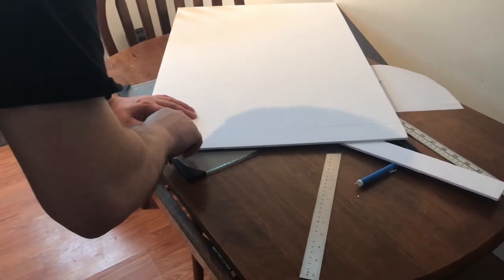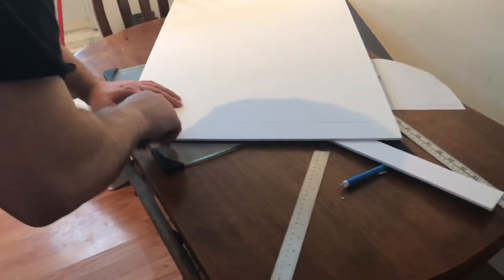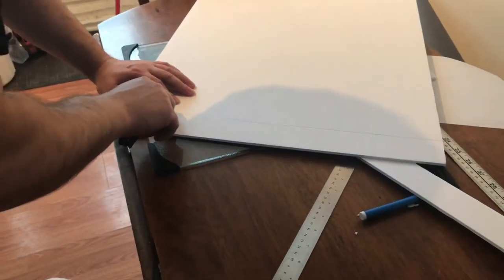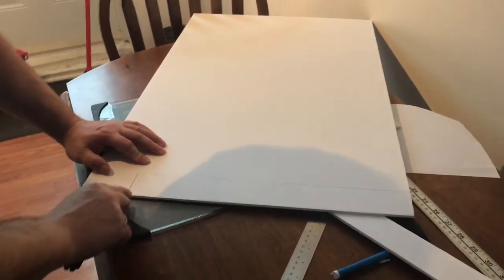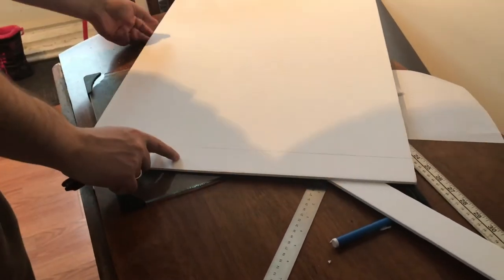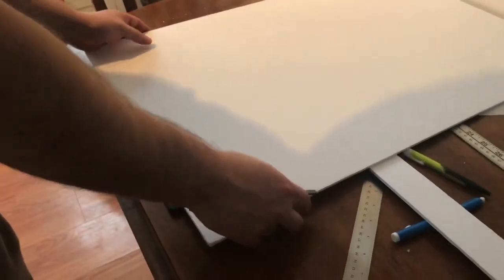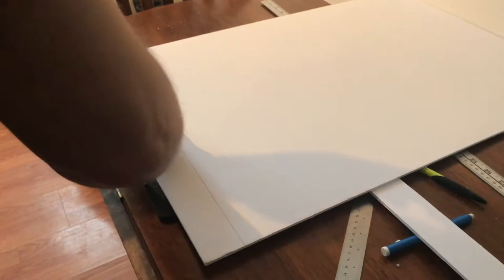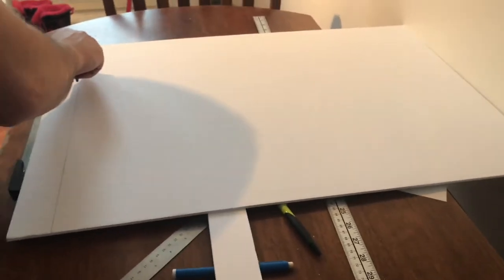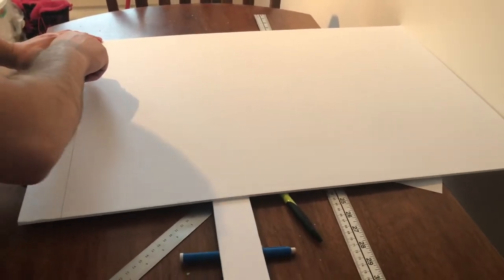Today is April 24th, Wednesday, and we're trying to make some displays for the sale coming up on Saturday the 27th. We're doing the first one now and Jeremy is just cutting out some stuff because I'm not that great at cutting straight lines with knives. The displays are made of just foam board, and when I get one put together I'll show you what it looks like.